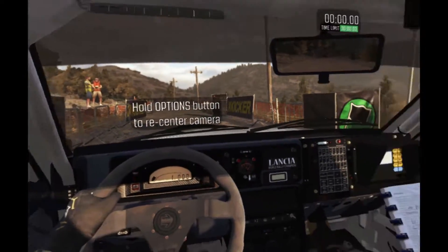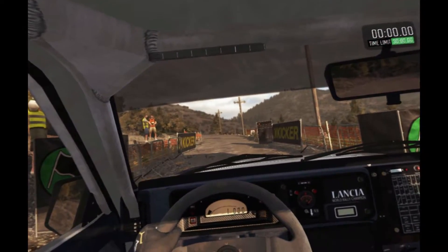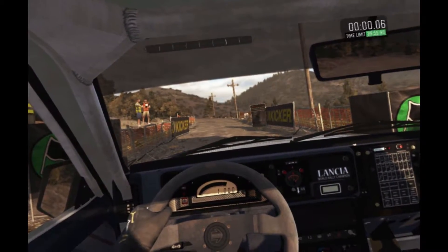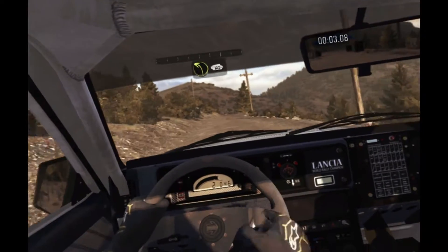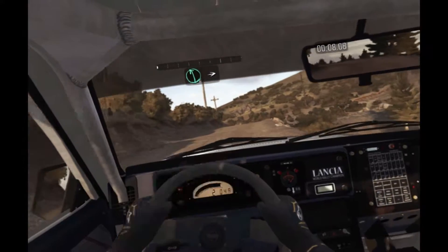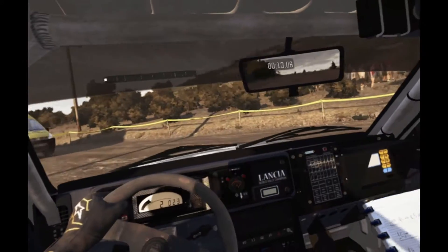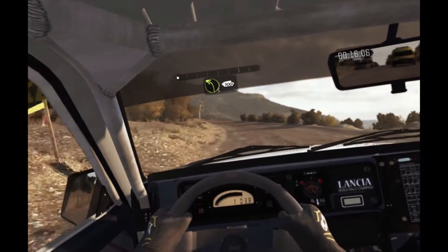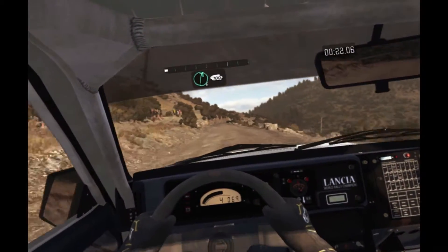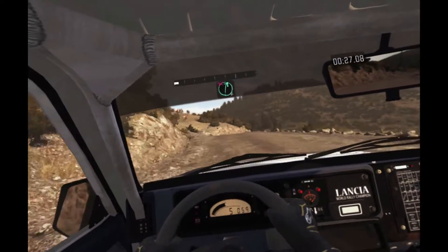Next we have Dirt Rally. Now Dirt Rally — again, this is a paid one. You're not getting this one as a freebie. When you buy it, you go into Dirt Rally and you activate VR mode. And once you activate VR mode, this is the thing I was really impressed with — absolutely everything that is in the core game is here for you in VR. The entire lot. So this is a fully featured game, and in that regard it bests both DriveClub and GTS.